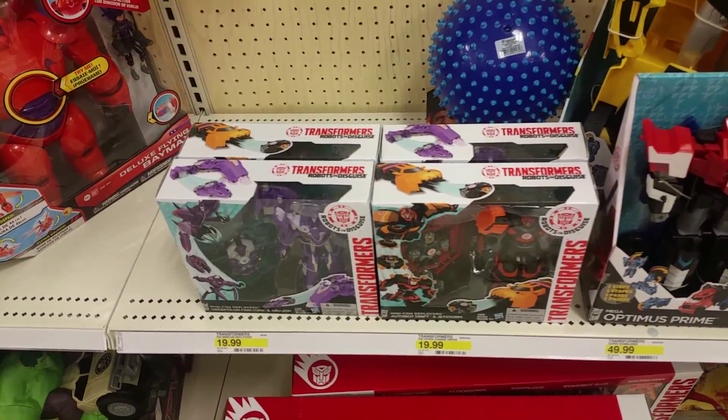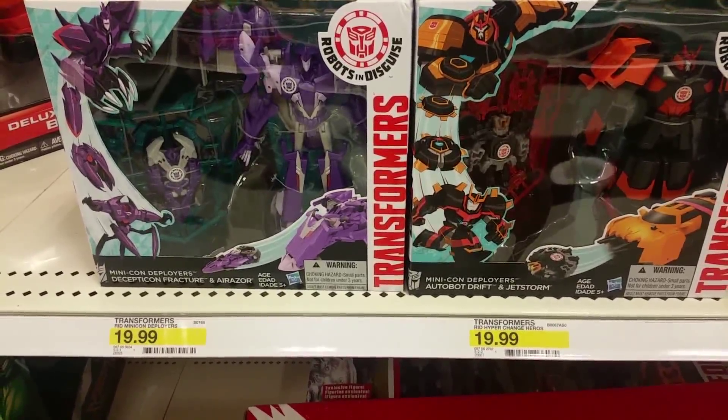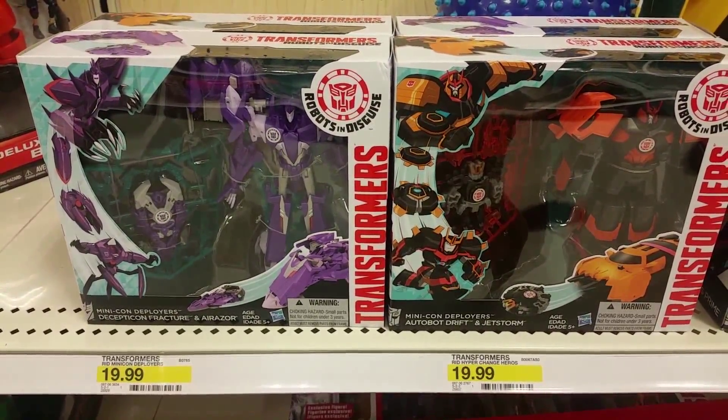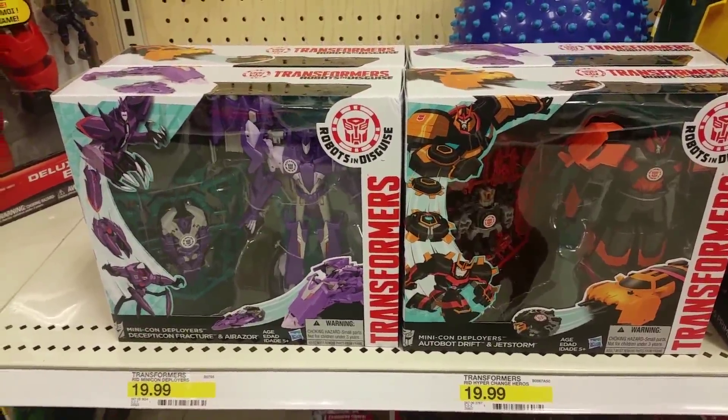Target Mondawmin Mall toy hunt. They have these guys which are way overpriced in my opinion because they're bricks with little bricks inside of them, and I'm probably never gonna buy them or review them, so I have to send you over to Pia's channel.